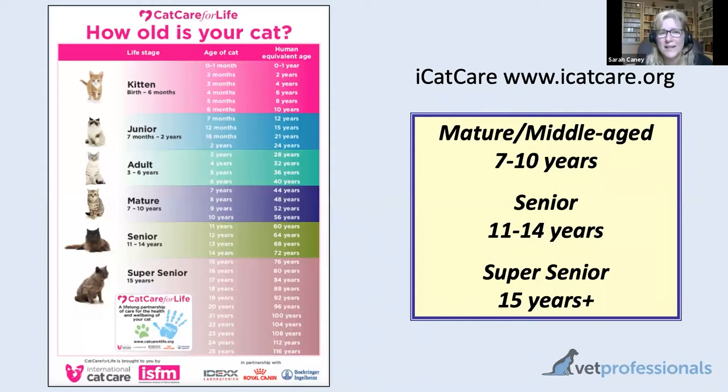Just a reminder of when we're thinking of our cats as being old. This slide shows that lovely International Cat Care chart which summarises the different life stages of our cats and the ages that correspond to each stage, with a human equivalent age on the right. For older cats, we're really thinking of the senior and super senior age categories — cats aged 11 years and over. However, because many of these illnesses can start to creep up in middle age, the mature age category, the seven to ten year old cat, is also important to keep a close eye on for development of some of these health problems.